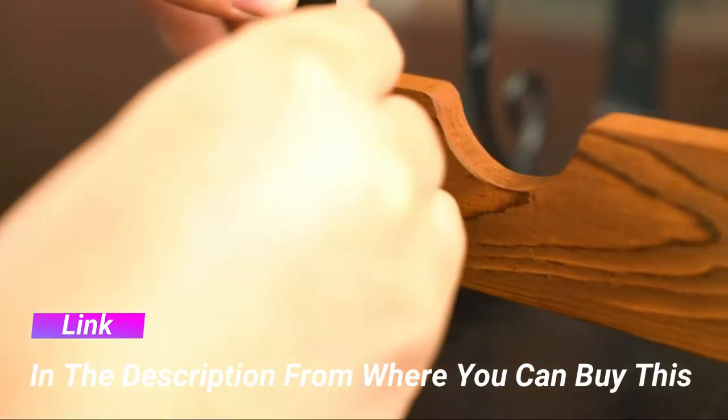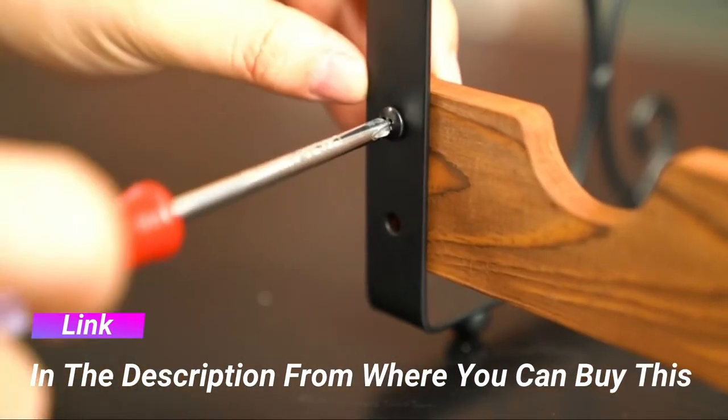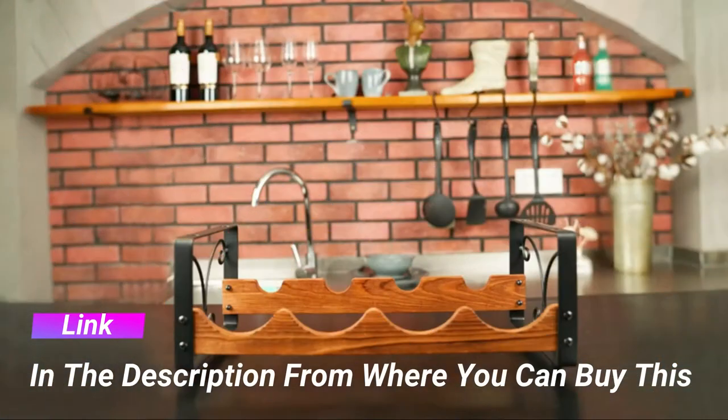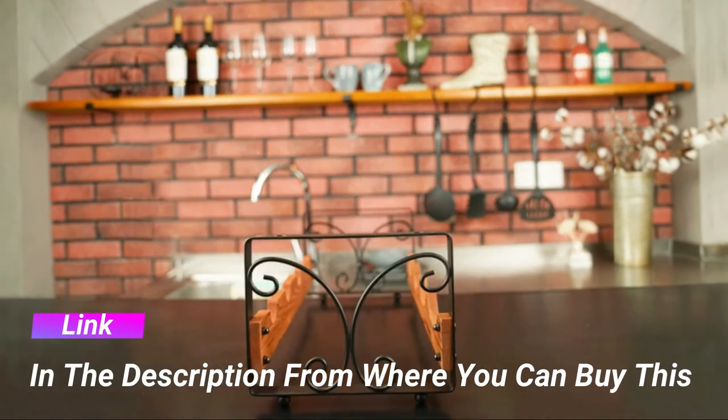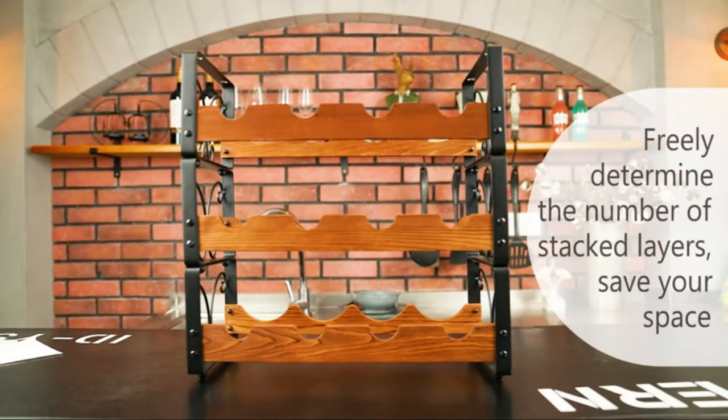X-Coast rack rustic 3-tier stackable wine rack, freestanding, 12 bottles organizer holder stand, countertop liquor storage shelf, solid wood and iron. The wine rack can hold wine bottles or various water bottles, keeping the area tidy.